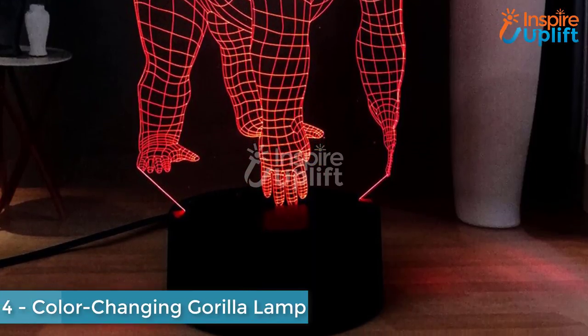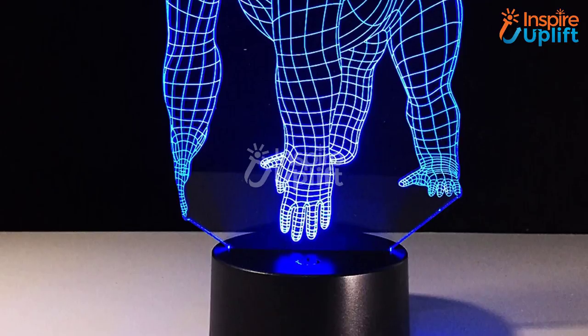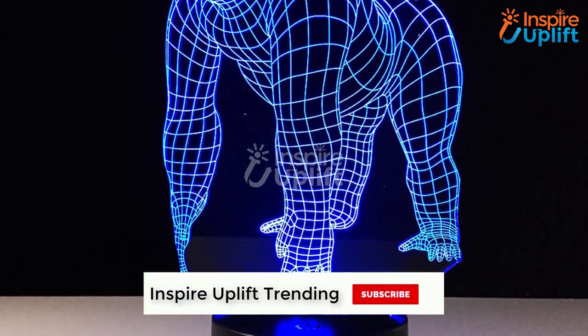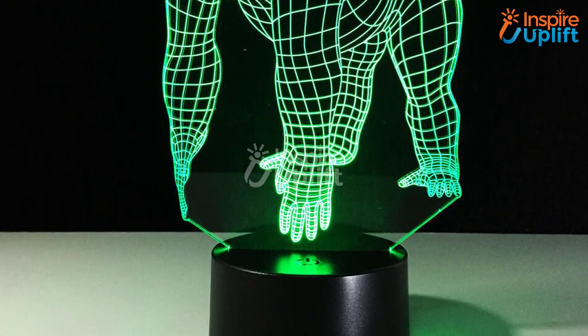At number 4 we have the Color Changing Gorilla Lamp. If you are daydreaming about adding something unique to your room, here you go. Inspire Uplift offers this exceptionally amazing gorilla lamp. The lamp, when turned on, provides an illusion of an enlightening gorilla.